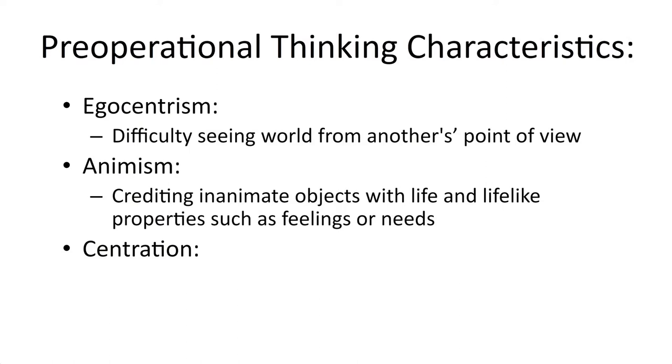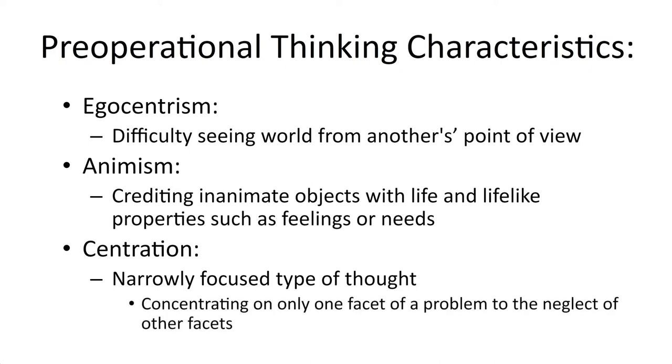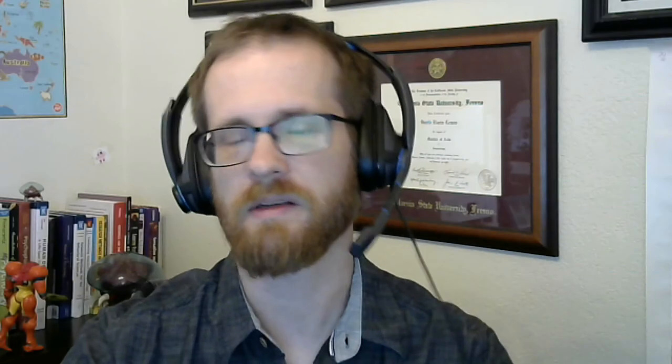Another aspect of pre-operational thinking is called centration. That just refers to an overly narrow focus in their thoughts — they're not really understanding the big picture; they're focusing too heavily on the details. They concentrate on only one facet of a problem and neglect the rest. It isn't until they get a little older that they start to better understand the big picture.